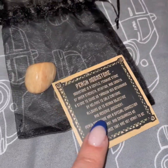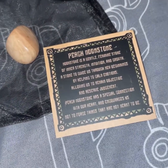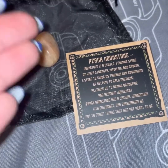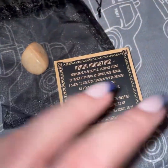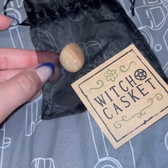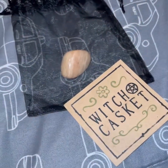Here is the peach moonstone. You get a stone in every box. It comes in this bag with a description about how it works. I like this about the box because they give you stuff like this and tell you exactly what it does. It says Witch Casket on the back, and it comes in a cute little bag that you can reuse for anything. I keep crystals in them myself.